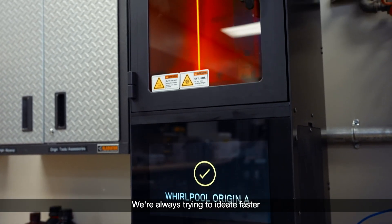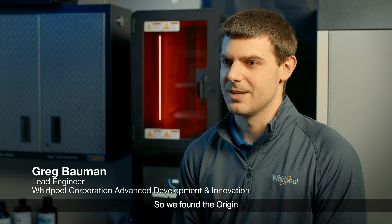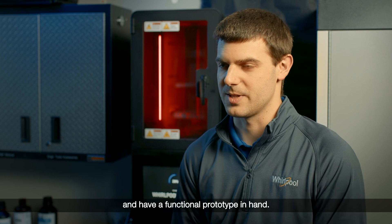We're always trying to ideate faster and get to market faster. We found the Origin and this type of technology as a way where we can submit a part today, come back tomorrow, and have a functional prototype in hand.